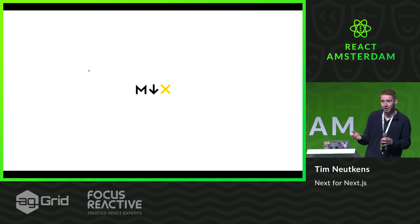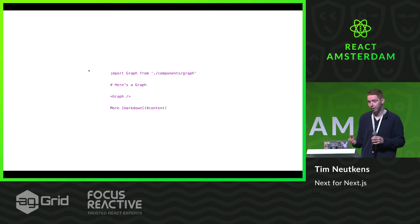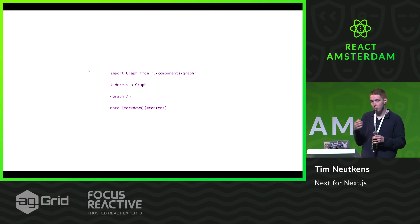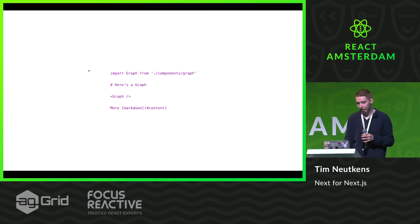I don't know if you've heard of MDX. MDX is a format that allows you to do Markdown with JSX in it, which looks like this. So you can import React components and put them into your Markdown, so you can write blog posts that are interactive. You can do documentation that is more interactive, and that kind of thing.